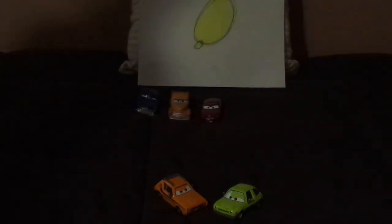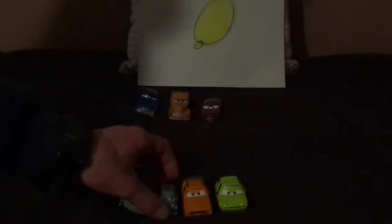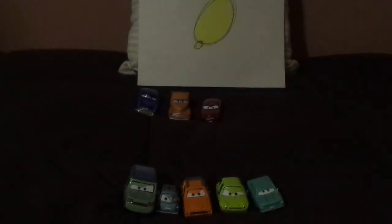Let's bring up the rest of the Lemons. We've got Sir Miles Axelrod, Professor Z, and Petrov Trunkov. And that is pretty much it.